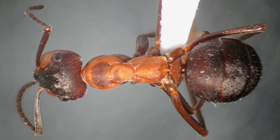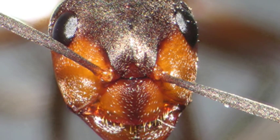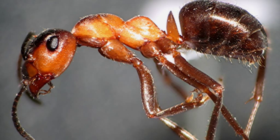It's also often necessary to examine more than one specimen — sometimes three, four, or five — because there can be variation from individual to individual in each nest, and this has to be taken into account.